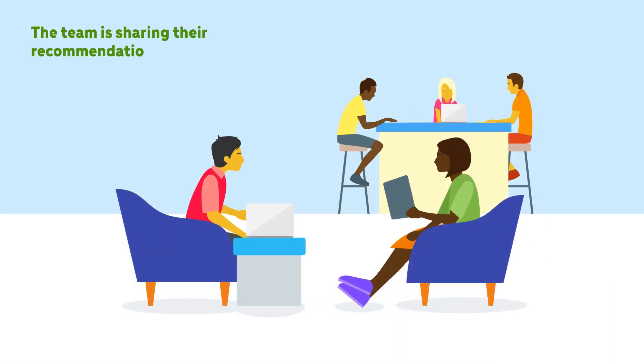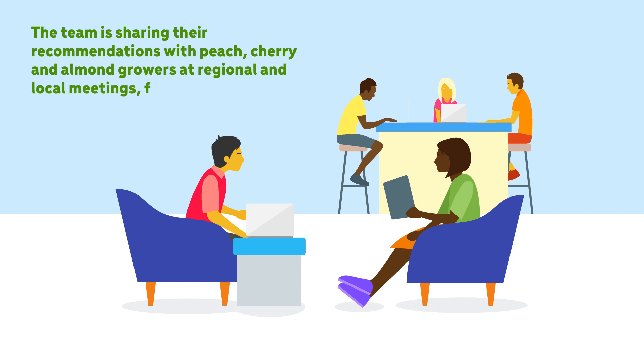Professor Gossack and her team are collaborating with the stone fruit industry to document the damage caused by Armillaria root rot. Their team is sharing their recommendations with peach, cherry, and almond growers at regional and local meetings, field demonstrations, and through their project website.